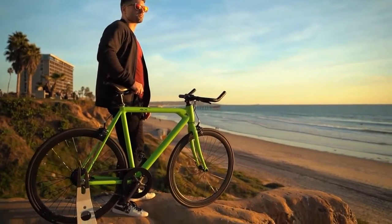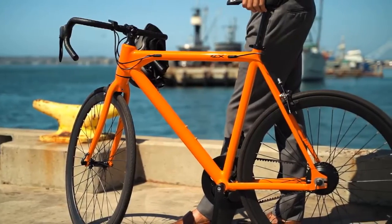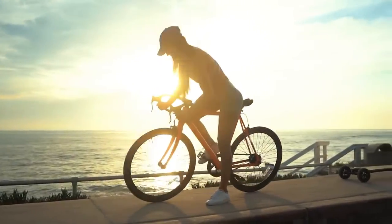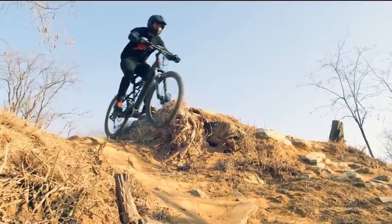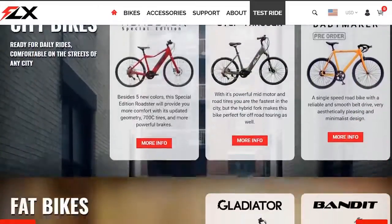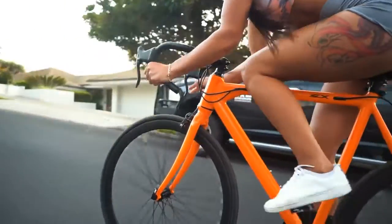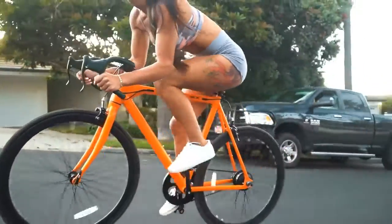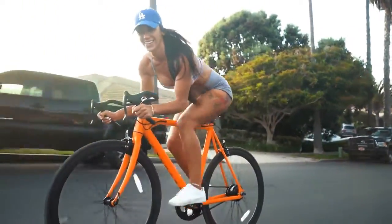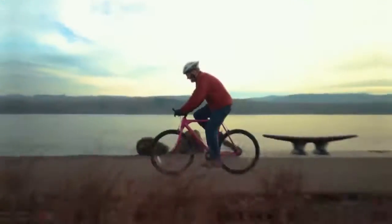Number 1. We set out to design a stealth electric bike — one so sexy you couldn't tell it's electric. Job well done. You may remember us from our first campaign, when we launched a sleek line of electric bikes for the people. After delivering thousands of bikes around the world, releasing over a dozen new models and countless design iterations, we're ready to release the Babymaker — the sexiest and stealthiest e-bike we've ever made. The Babymaker is everything we love about classic road bikes, redesigned with advanced technology for the modern world.